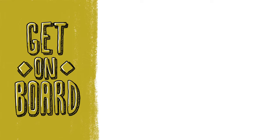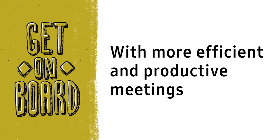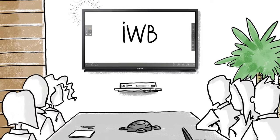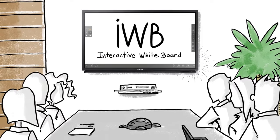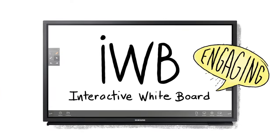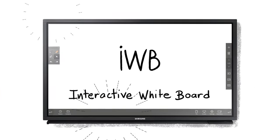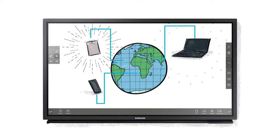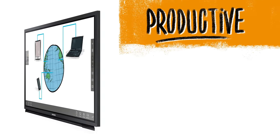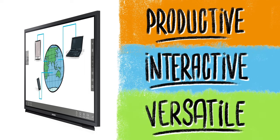Get on board with more efficient and productive meetings. With Samsung's interactive whiteboards, meetings become dynamic business experiences that transform standard conversations into more engaging and meaningful collaboration. Regardless of your location or device, Samsung's IWBs make the work environment more productive, interactive, and versatile.